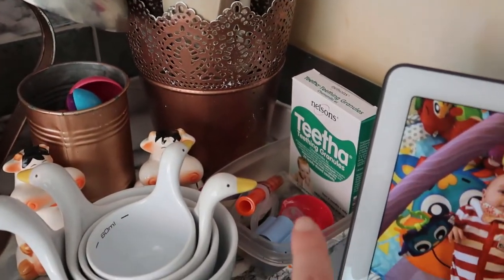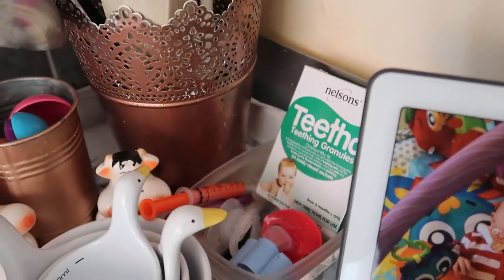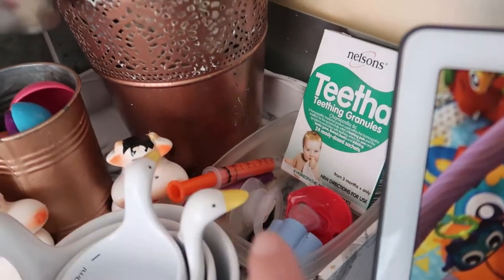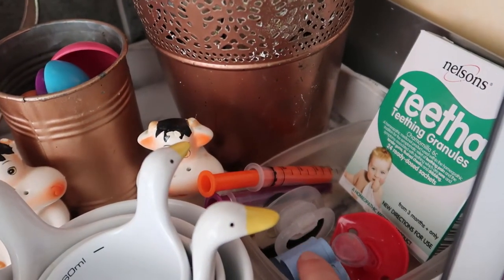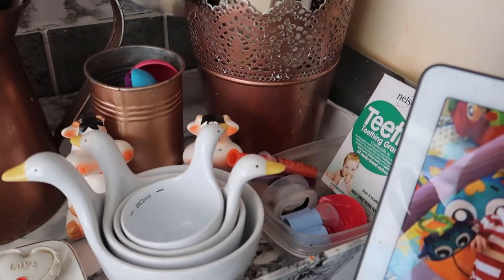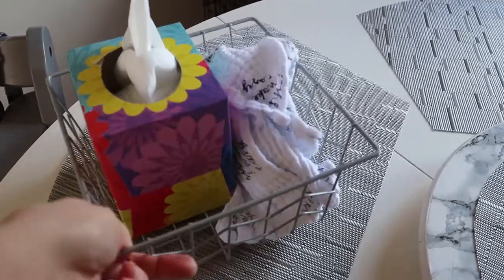Another hot spot is just in here and as you can see this is full of baby stuff. A lot of these are like teething or applicators that I keep close by for Indiana. These are the granules we use and these are syringes for when we need to administer Nurofen or Calpol. A couple of dummies and this is the little cutter I use for his fruit every day. So again, nice and close by and they're all corralled, but they don't need any decluttering.